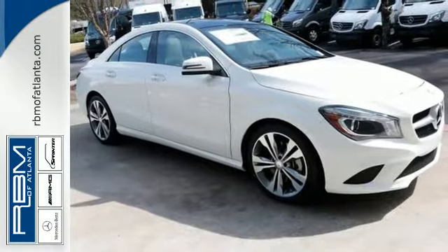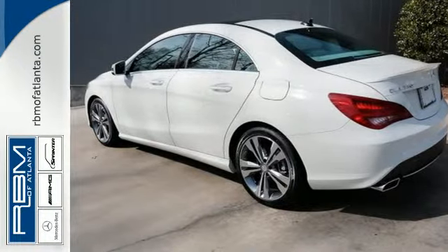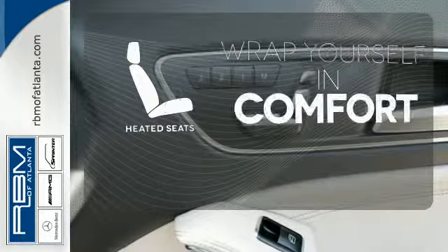The color display and central controller are befitting of the convenience you expect from Mercedes-Benz, as are safety features like M-Brace, Attention Assist, and Collision Prevention Assist Plus. Ward off the chills with the heated seats.